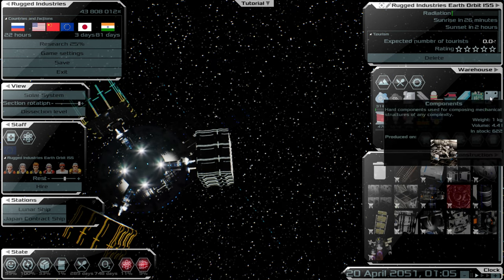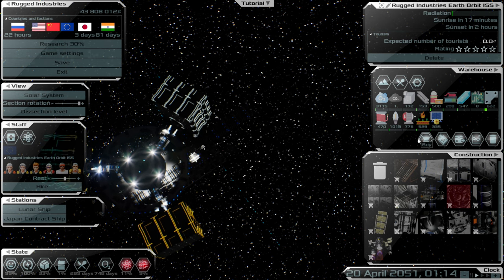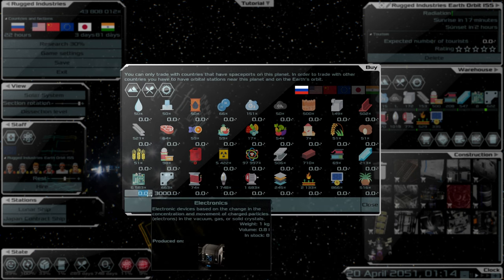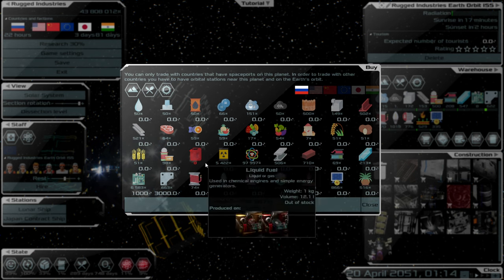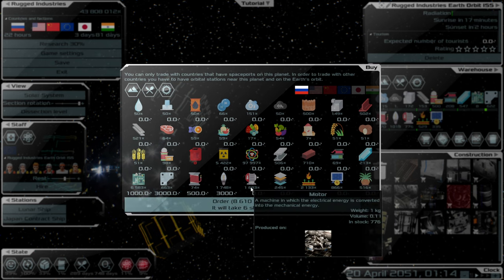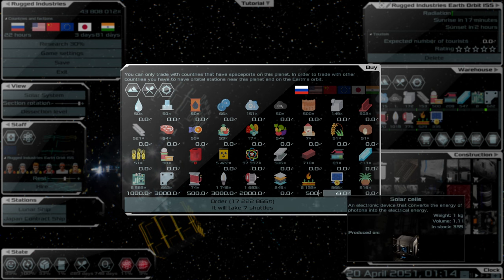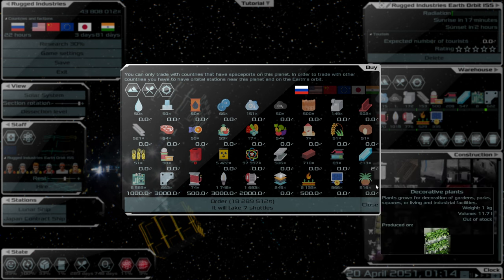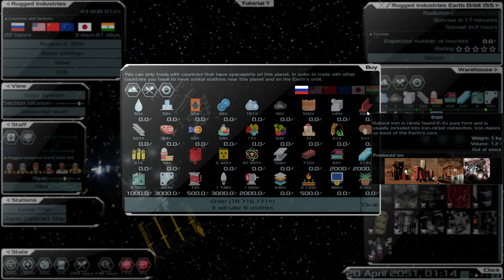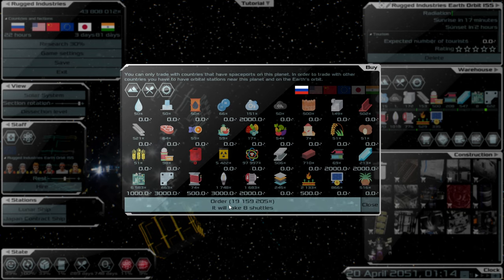We've got plenty of storage space. We're going to need a lot of components, lighting, cables, motors, and electronics especially. Let's order 3,000 components for now — electronics are expensive so we'll get 1,000. Food supplies are fine. We'll get 500 cabling, 3,000 bulbs, 2,000 motors, 500 more heat-resistant components for thrusters, 2,000 optics, 2,000 polymer, and 1,000 oxygen. Eight shuttles — that's nearly 20 million credits.